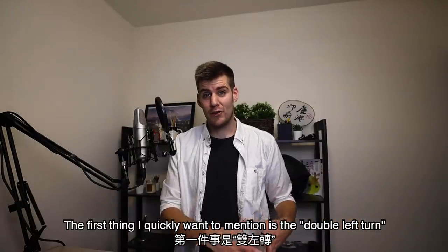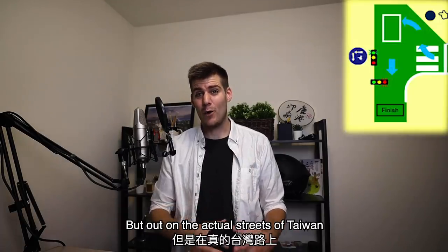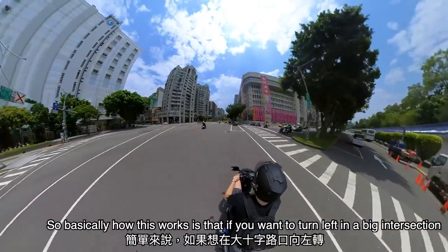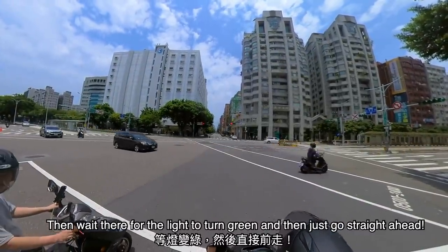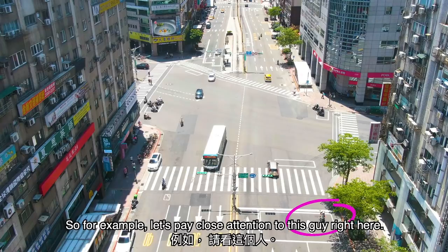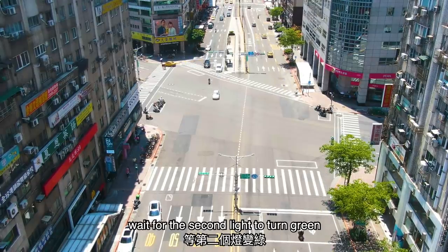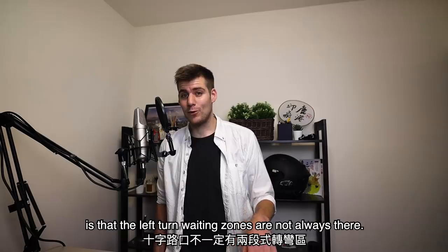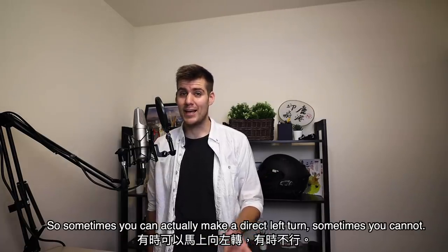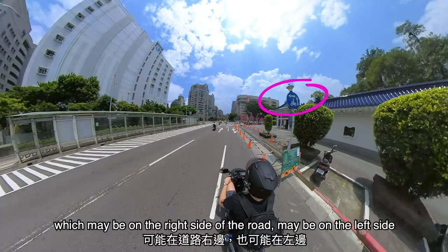Now I just want to quickly mention a couple of things that are crucial for your first day out on the Taiwanese roads. The first is the double left turn, officially called left turn waiting zones. During the actual test and study material it looks one way, but out on the actual streets of Taiwan it looks different. Basically, if you want to turn left at a big intersection, you need to stay on the far right side of the road, drive into one of these left turn waiting zones, wait for the light to turn green, and then go straight ahead. The left turn waiting zones are not always present — sometimes you can make a direct left turn, sometimes you cannot, and the way you know is by checking a sign which may be on the right or left side of the road, and sometimes it's not even there.